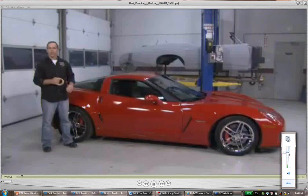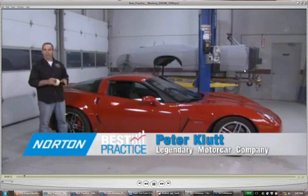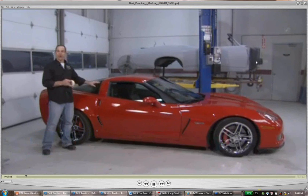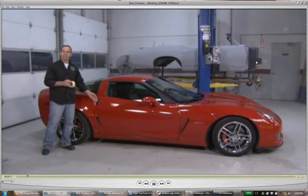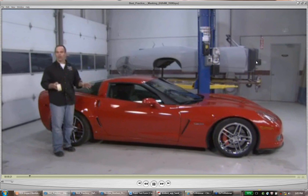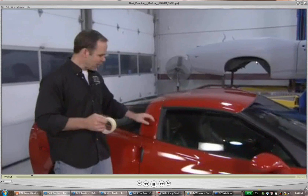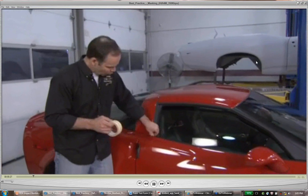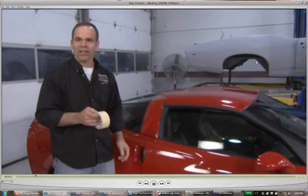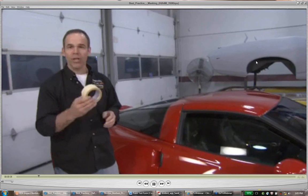Most classic Corvettes have lots of chrome all over the place, stainless steel molding around the windshields, and rubber only in the door jams. Today's cars are totally different — there's no chrome, lots of rubber, flush-mounted windshields, side rubbers that extend well into the panel, and rubber tucked behind the door jams. Best practices have a way of masking a car properly, and it involves some premium trim tape.